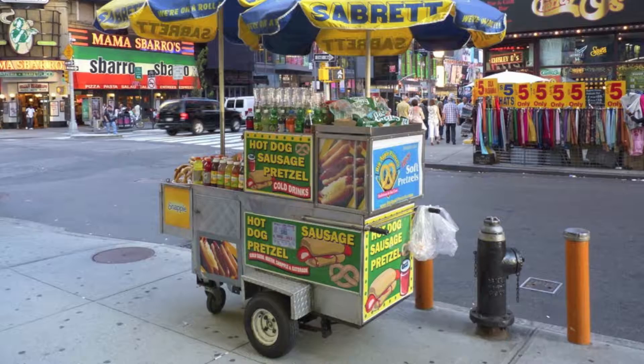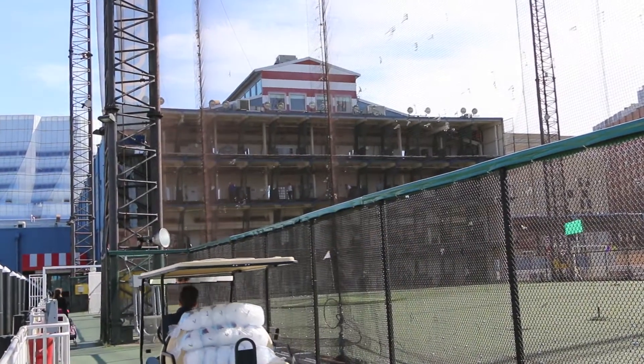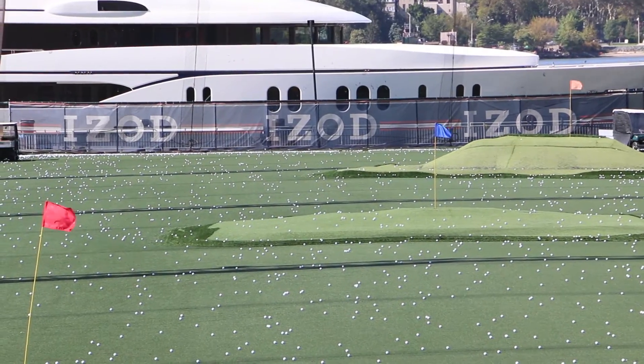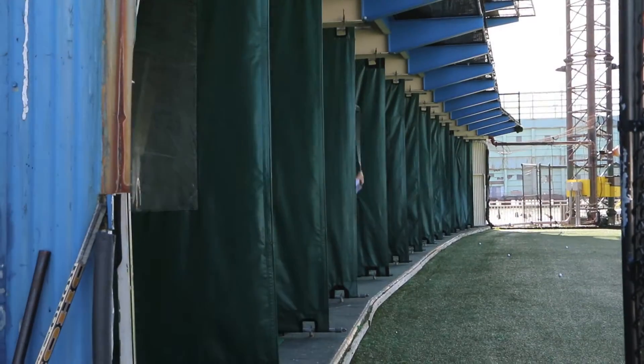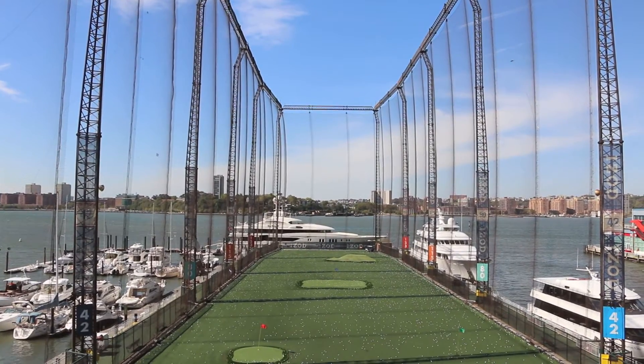Well, right behind a hot dog from the cart and a slice of pizza. The Piers has four levels of hitting bays and is open all year long. It's not overly long at just 200 yards, but that's more than enough for a casual range session. If you want to unleash the driver, the high nets let you wail away.